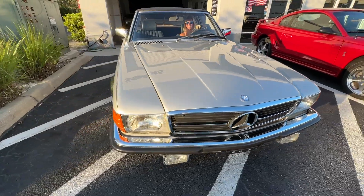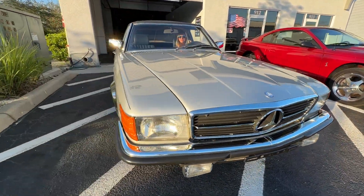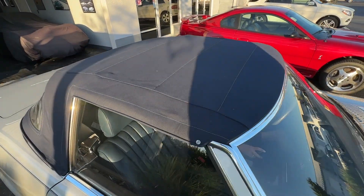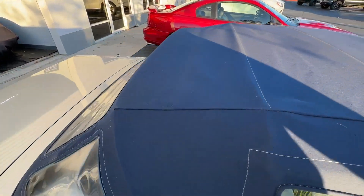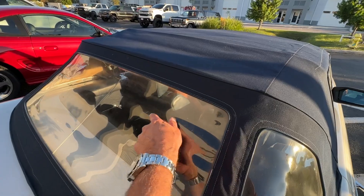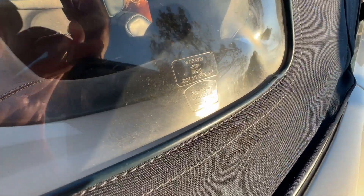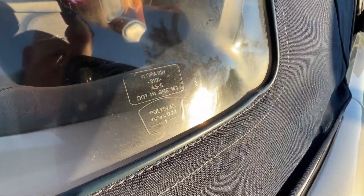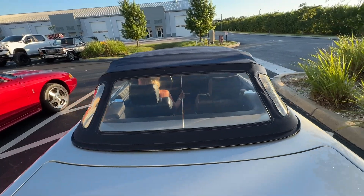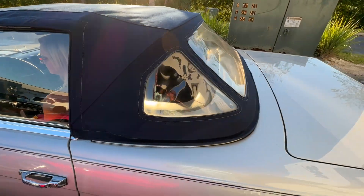Lower valance is in great condition. There's a tiny bit of discoloration in the rear window — very little — I would assume this is the factory top. Looks like the factory top. Radio and everything works on it.